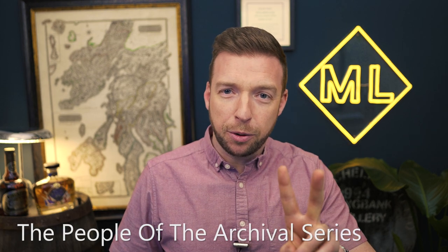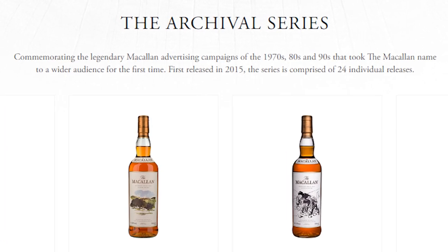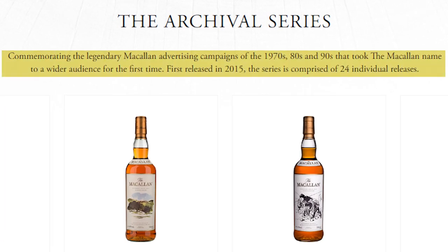So the first point is: what is the Folio Series, and who does it celebrate? In its formal sense, the Macallan Archival Series is a celebration of Macallan's print, press, and film advertising from 1980 to 1994.